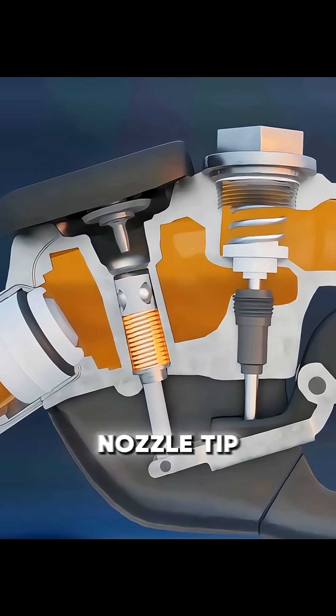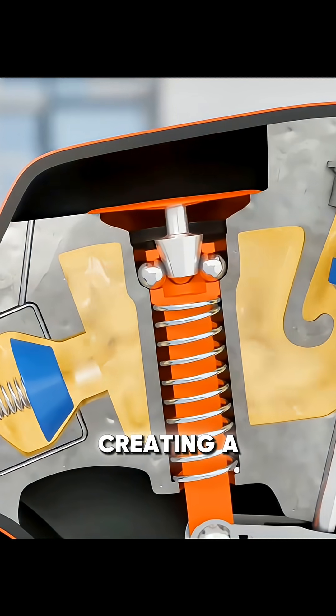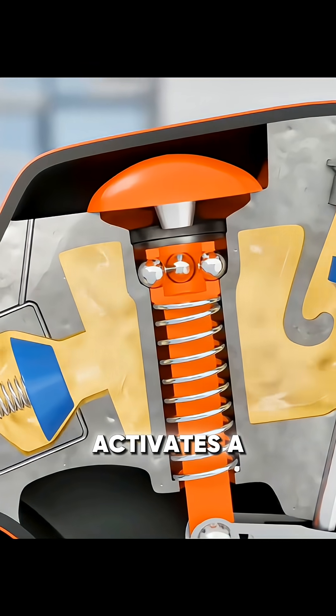As long as air can enter freely, fueling continues. When the tank fills and the rising fuel blocks a tiny sensing hole at the nozzle tip, the air path is cut off. The internal pressure changes instantly, creating a vacuum signal that activates a diaphragm.